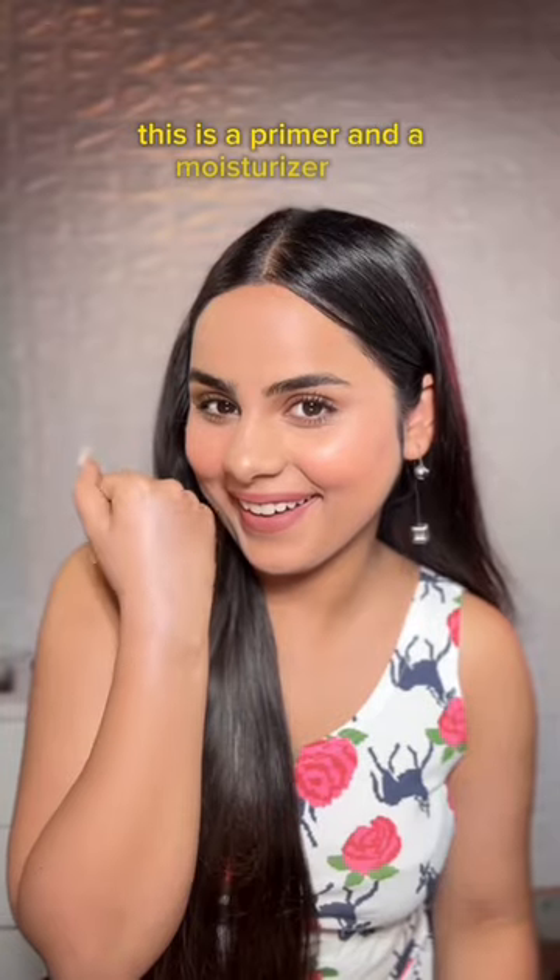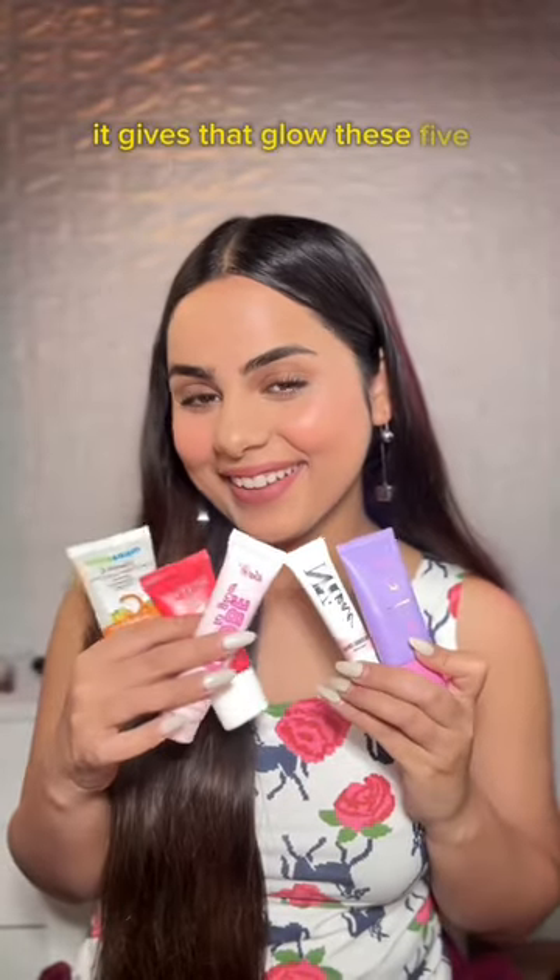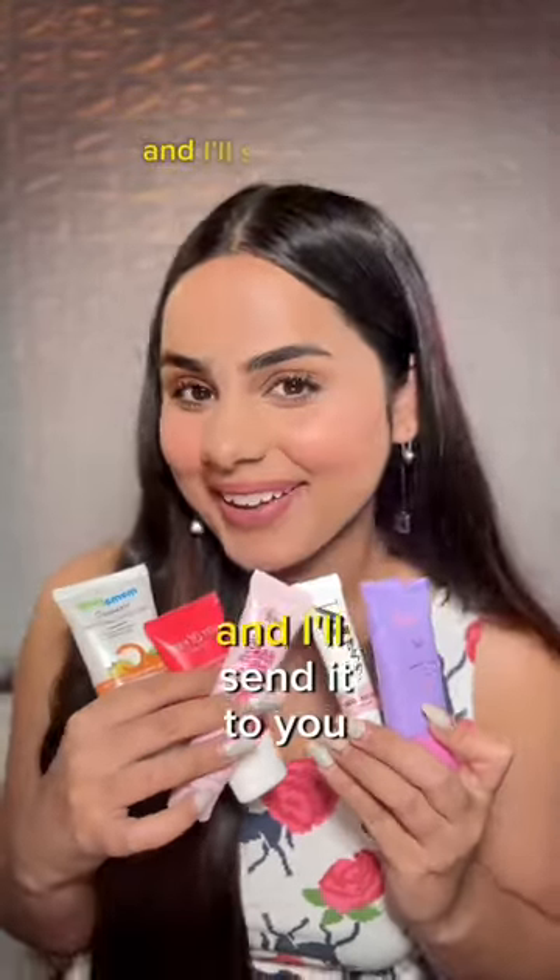This last one is both a primer and a moisturizer, and it gives that beautiful glow. These five are amazing — comment down below if you want the links and I'll send them to you.